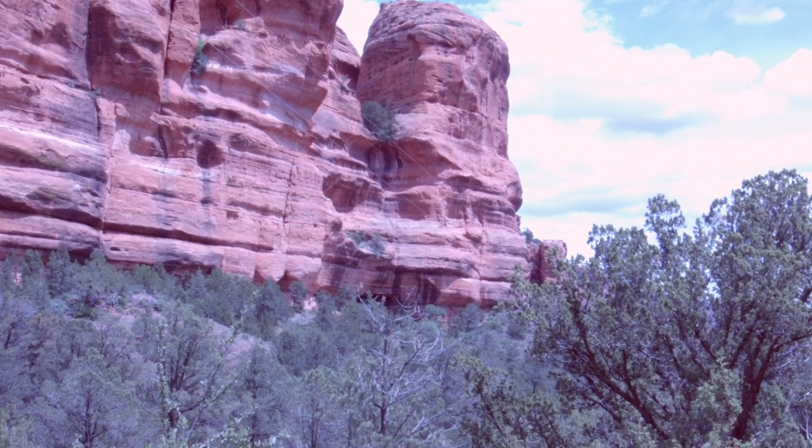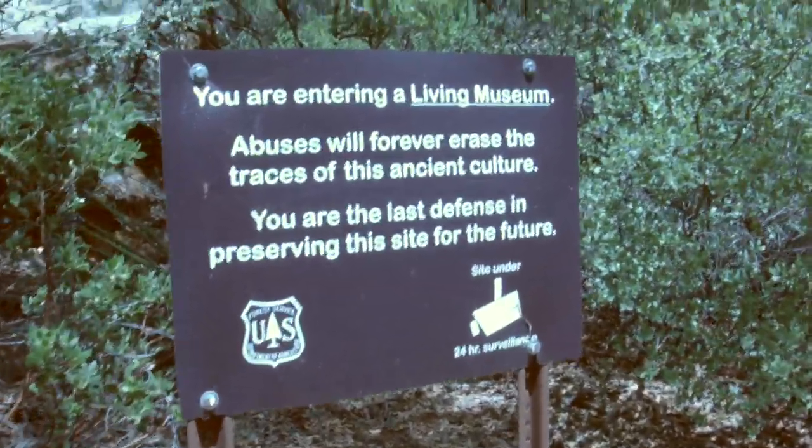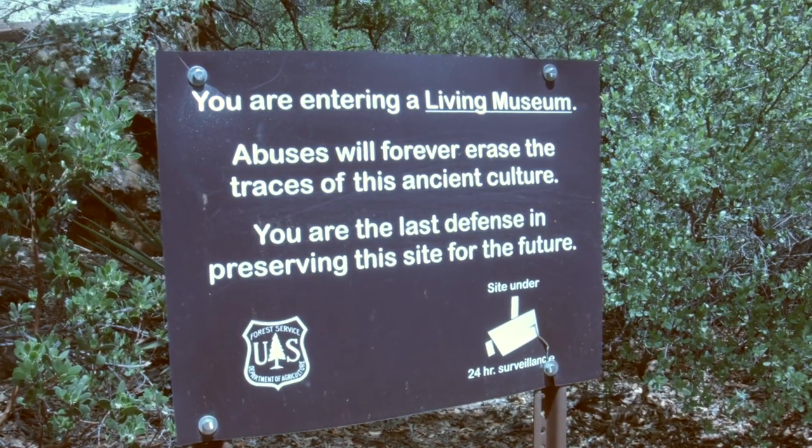The Sinagua people are absolutely fascinating, and I love all these ruins. I love visiting them. I'm going to be very interested to see what this place looks like on this camera, because honestly I have no idea if I'm even in focus. But this is a wonderful place and I can't wait to show it to you. I've been here before, and I actually have a video coming up that I shot with my old camera, my old S120 and my phone.